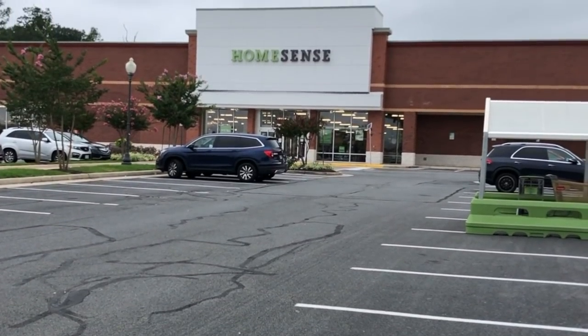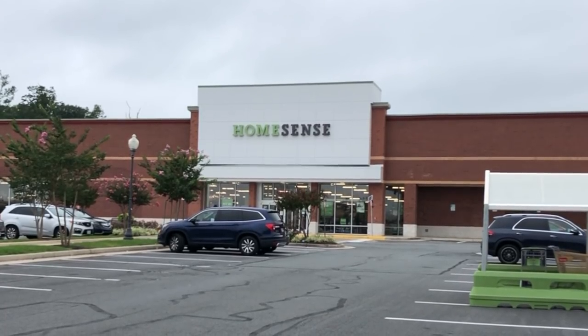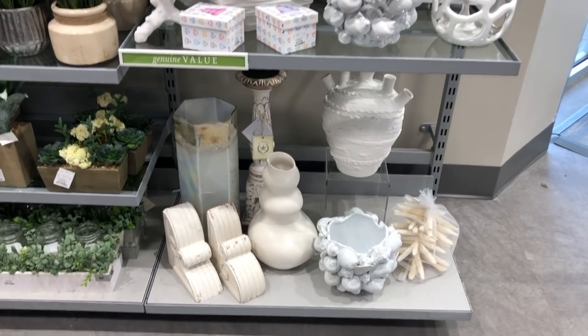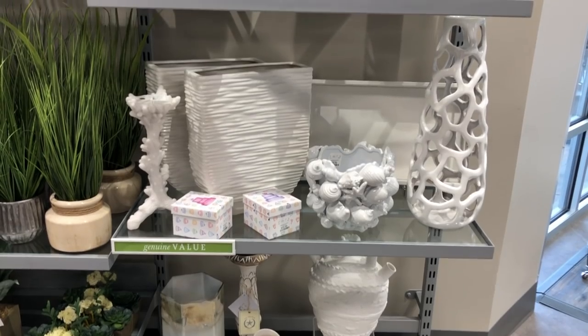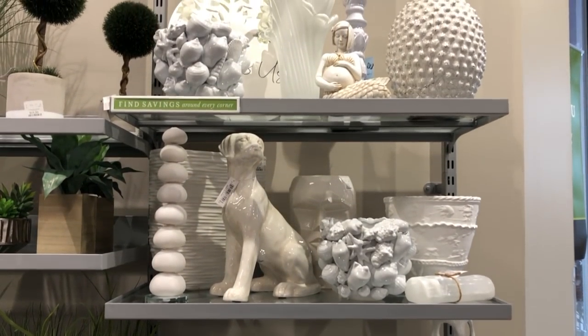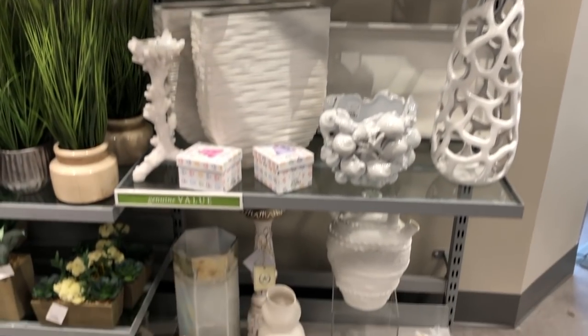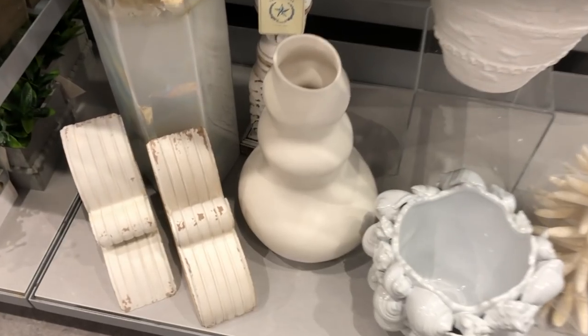What better way to kick off my birthday than with a quick morning stroll through HomeSense. If you haven't noticed already, my affinity for HomeSense and HomeGoods runs deep — it verges on problematic at times — but I couldn't think of a better place to start the day. They did have quite a selection of white home decor accents, but the piece that really stood out to me was this large ceramic vase.